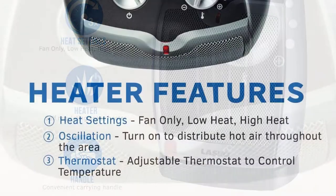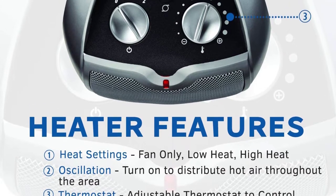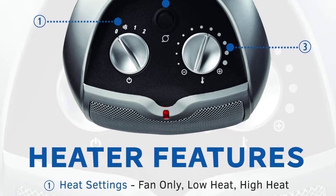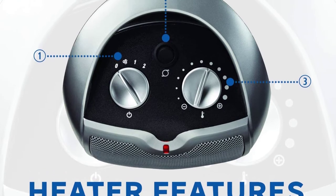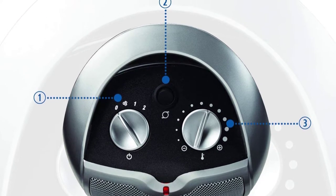With widespread oscillation, this powerful space heater can circulate warm air uniformly all over the room. What's more, it features an inbuilt safety feature that plays a big role in protecting against overheating. It also incorporates a cool-touch exterior.